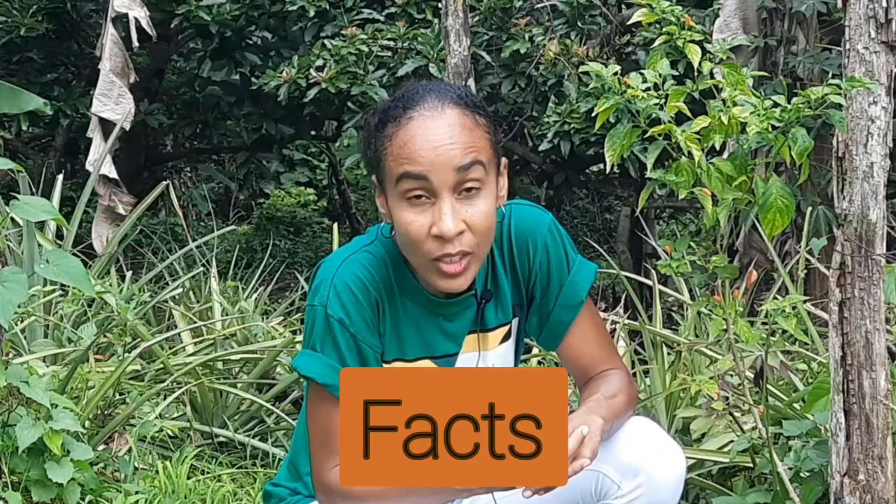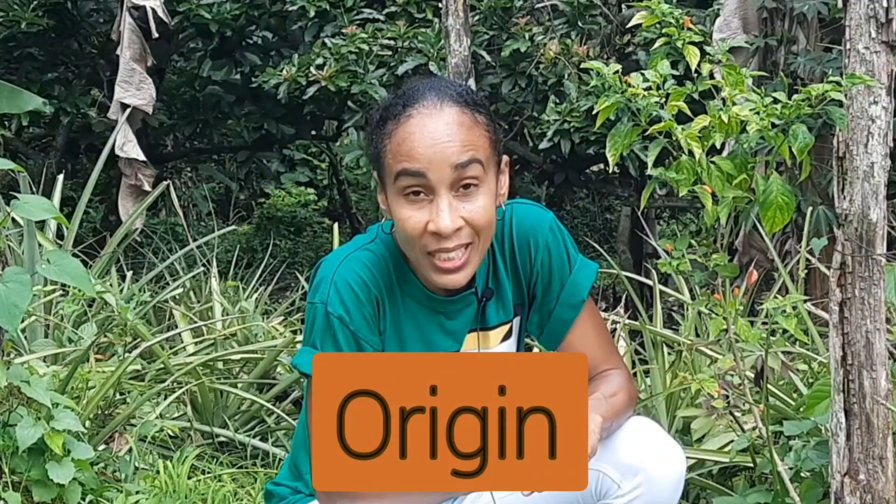I'm going to be sharing some Jamaican bird pepper facts which will include the origin, description, and health benefits, and how you can use it to improve your health.